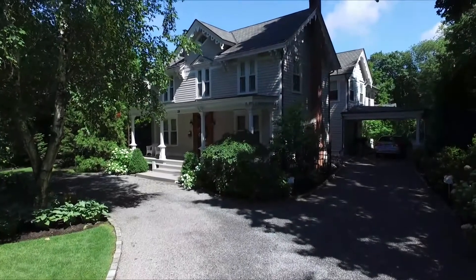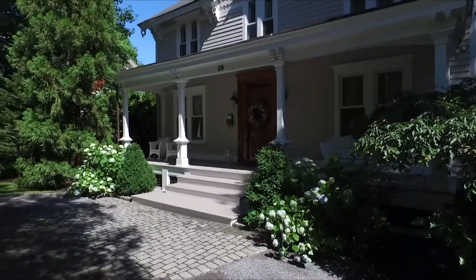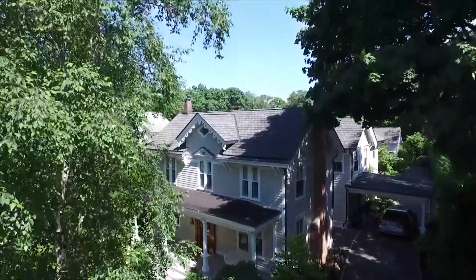Hello, Deborah Ciappetta here from Stonington Realty. I'm the listing agent for this magnificent 1873 Victorian home in East Williston.